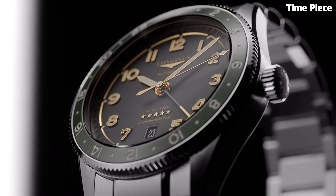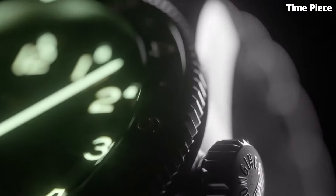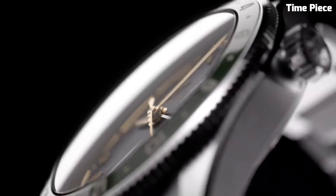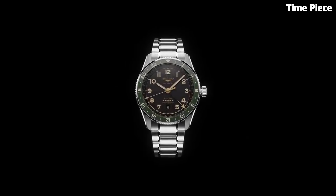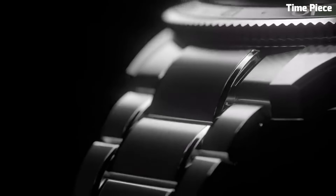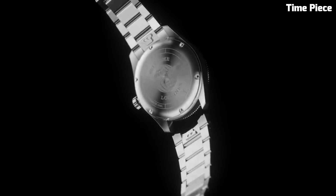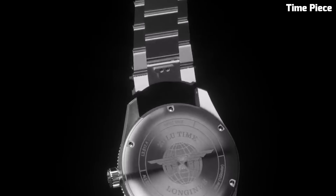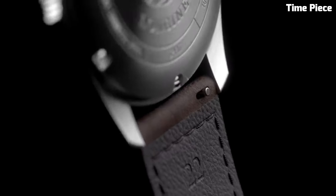The watch's legible black dial, enhanced by Superluminova-coated hands and markers, ensures readability in all conditions. Driven by a reliable automatic movement, the Longines Spirit Zulu Time perfectly balances functionality with timeless style. With its robust construction and a nod to aviation history, this watch pays homage to Longines' commitment to precision and innovation, making it an ideal companion for those who explore the world, both near and far.